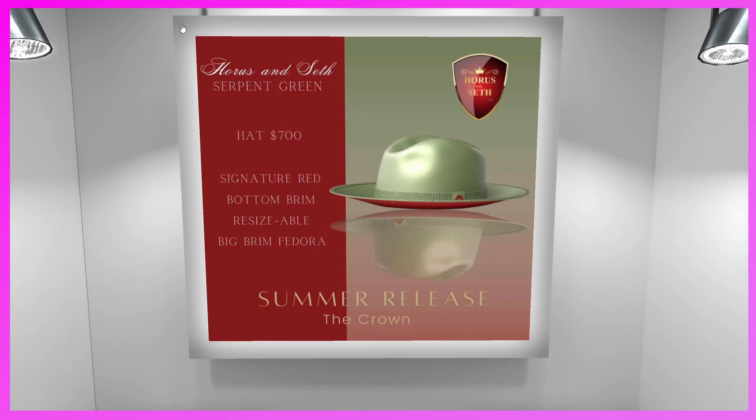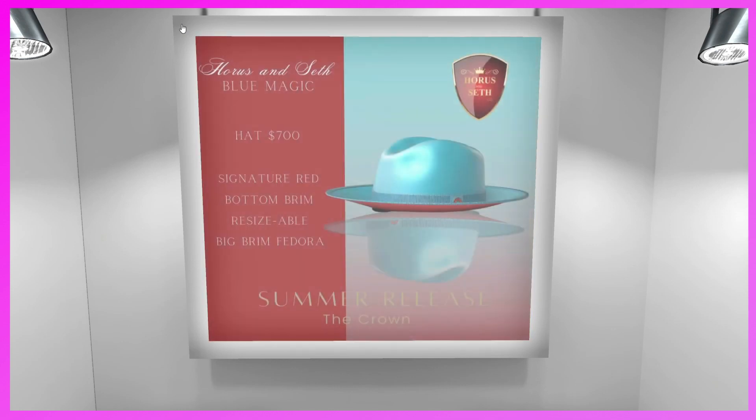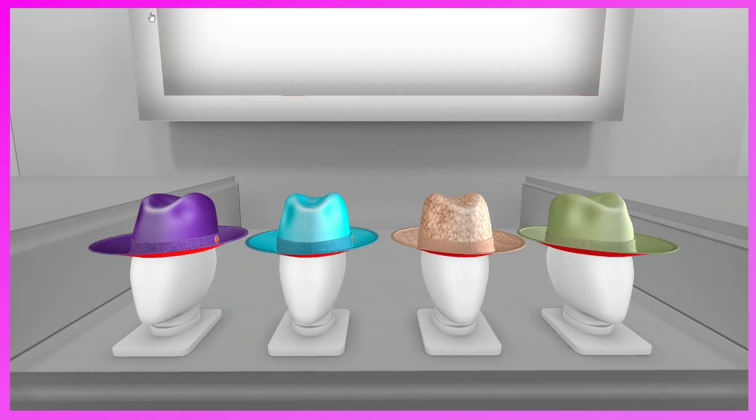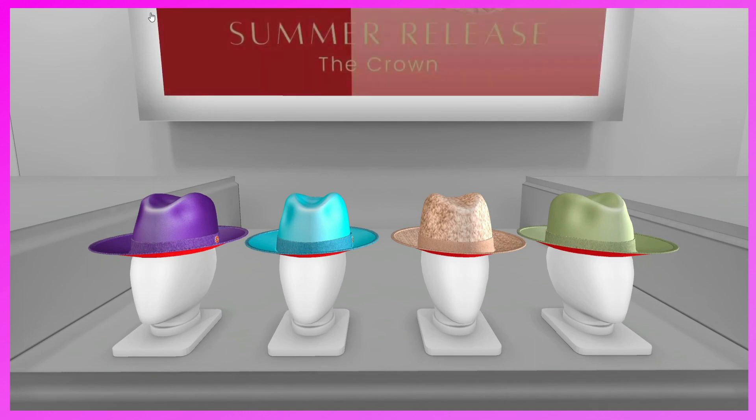Our very first booth is the Horace and Seth booth. They have the Summer Release Crown — a cute little hat. It comes in serpent green, blue magic, white, and other colors. It's a signature red-bottom brim, resizable big-brim fedora for 700 Lindens. There's purple, blue, cream, and green. I like the blue one — they're really cute.